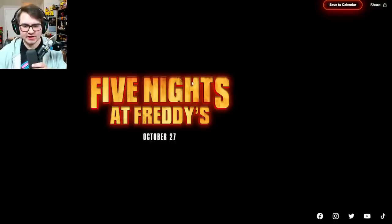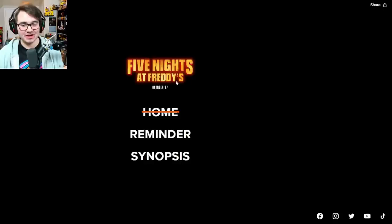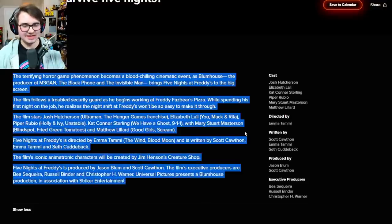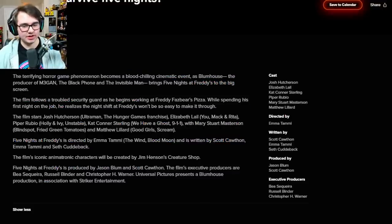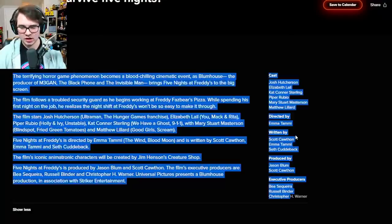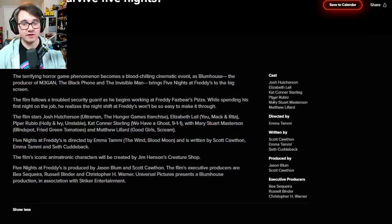So that was a few extra posters, but they did also show off an official website, which is something I wasn't expecting. It's not much right now — it just has the official logo for the film, the release date, a save to calendar option, and a few of their socials down at the bottom. Off to the side, it has a reminder option and also an official synopsis for the film. The film follows a troubled security guard as he begins working at Freddy Fazbear's Pizza, and while spending his first night on the job, he realizes the night shift at Freddy's won't be so easy to make it through. Then you've got all the actors, cast, crew, and Jim Henson's as well. Not too much new stuff, but it is very exciting to have an official website up and running.